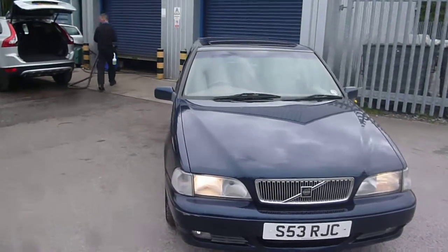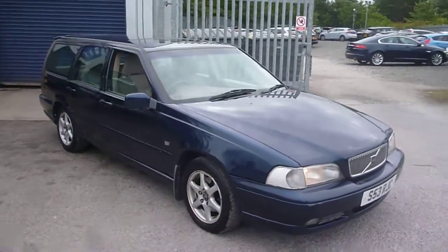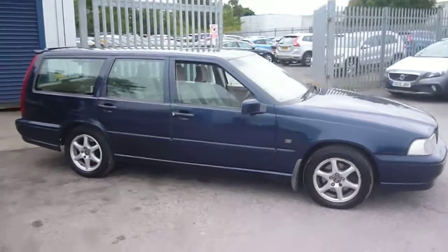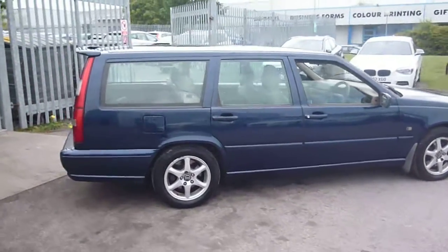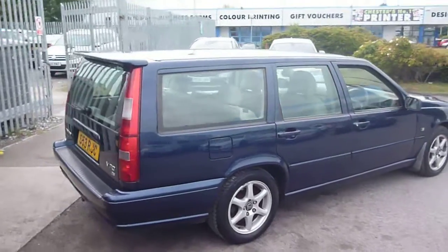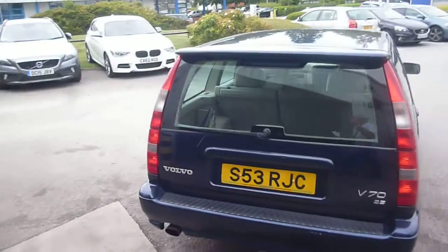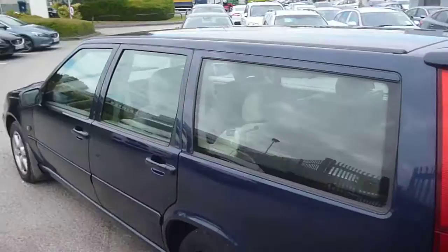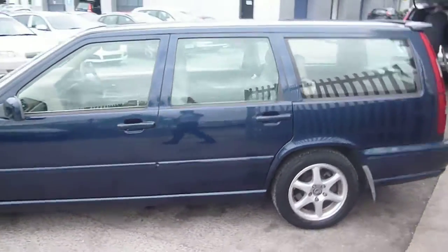Welcome back to Rybrook Dealer PX here with a Volvo V70 2.4 SE 10-valve automatic, S53 RJC, located at Rybrook Volvo in Chester. The vehicle is finished in dark blue metallic with a cream beige cloth and leather trim upholstery, was registered in August of 1998, has had three owners, and has done a little under 141,000 miles.